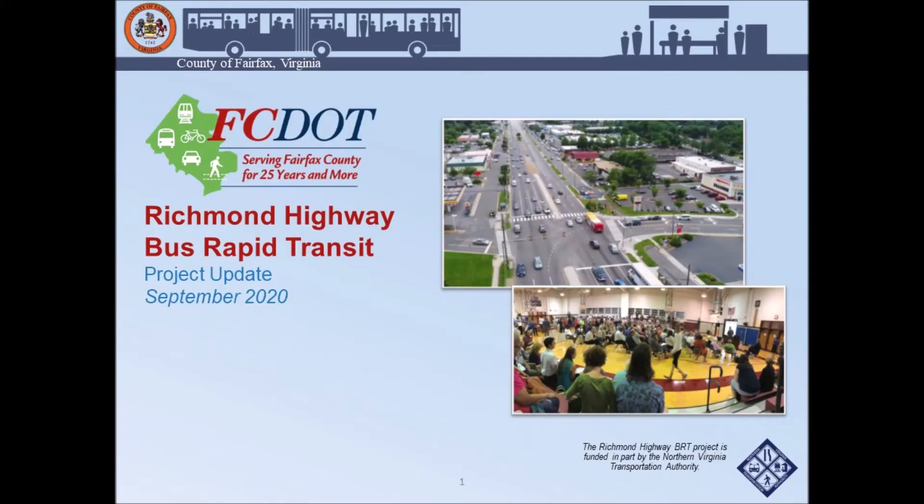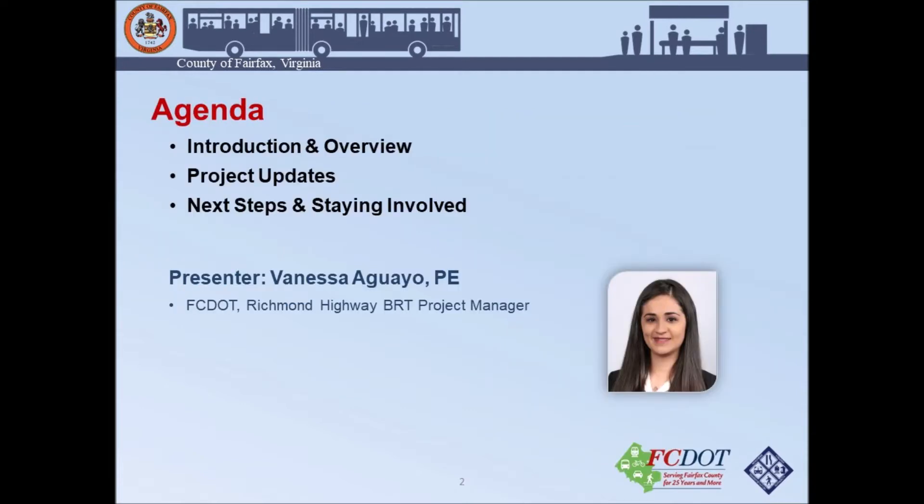Hello everyone. This is a recorded presentation for the Richmond Highway BRT project update for September 2020. Our agenda today includes an introduction, project overview, current project updates, next steps, and how to stay involved. I am Vanessa Aguayo with the Fairfax County Department of Transportation, working within the capital projects and traffic engineering division as the BRT project manager.